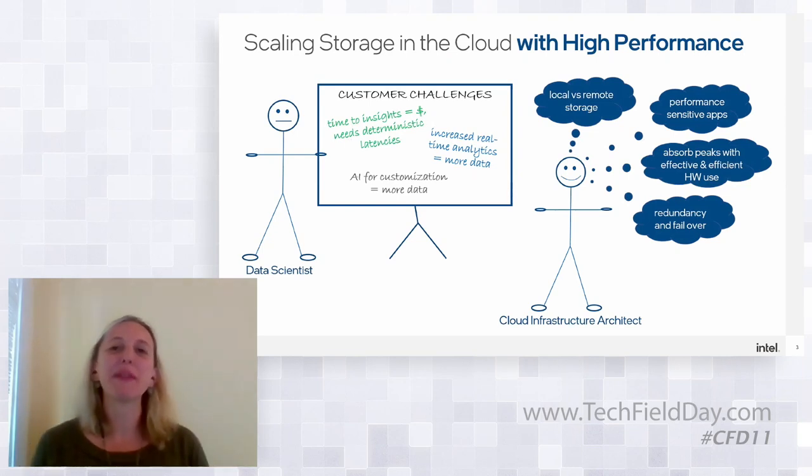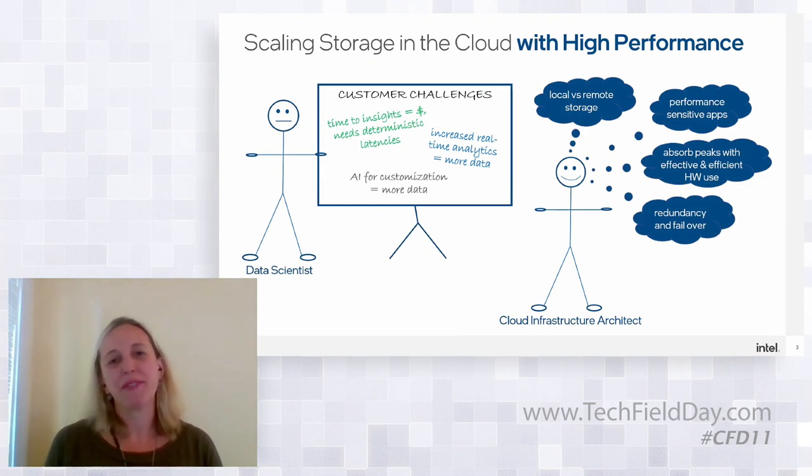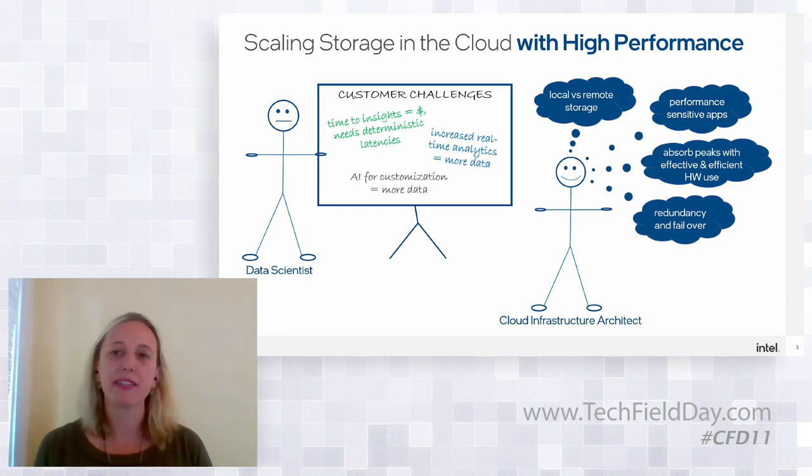We've got a brilliant data scientist asking for high performance data store and retrieval at scale — hyperscaler type of scale, that massive scale in the cloud. Timed insights is real money and depends on deterministic latencies; accuracy and results is about capturing and computing more data using near real-time analytics. That data scientist wants durable fast storage and a lot of it — more data faster is kind of the theme.